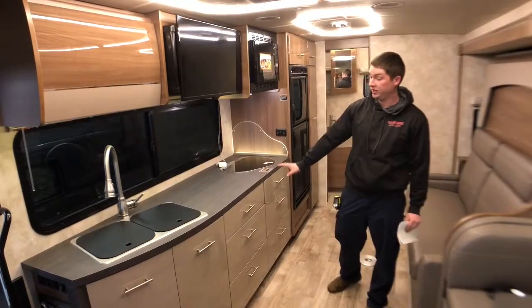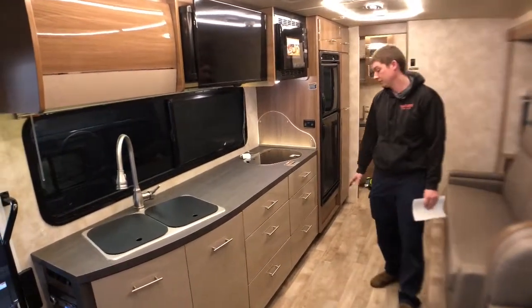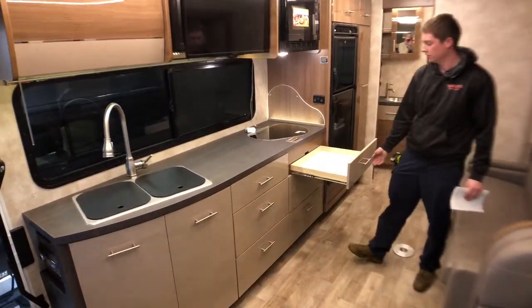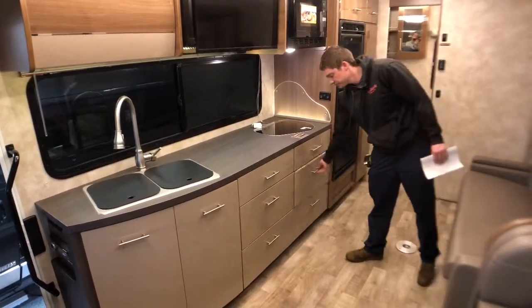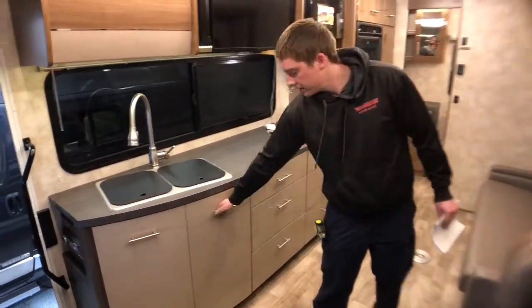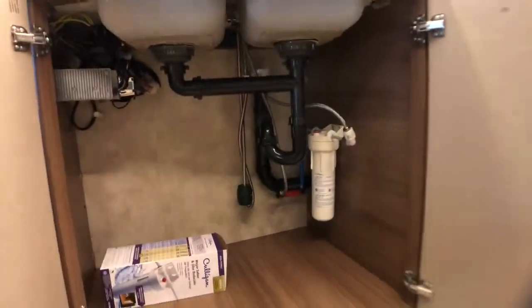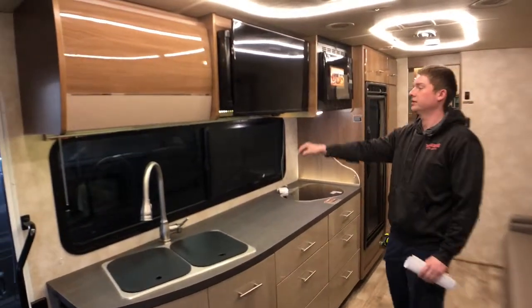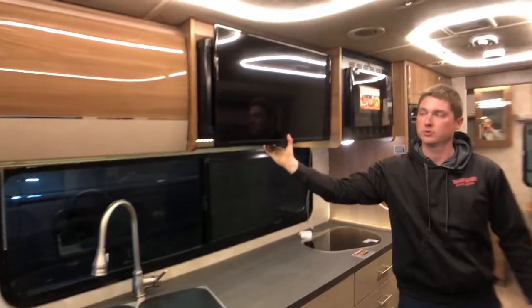Our kitchen area here we do have a pretty good sized counter on this model with the 24D, as well as some extra storage drawers that you don't normally get on the Views — they're full extension ball bearing drawers. Right over here by our sink we do have cold water filtration. Above our counter we also have some more storage as well as a 32 inch HDTV which does open up for more storage behind that.